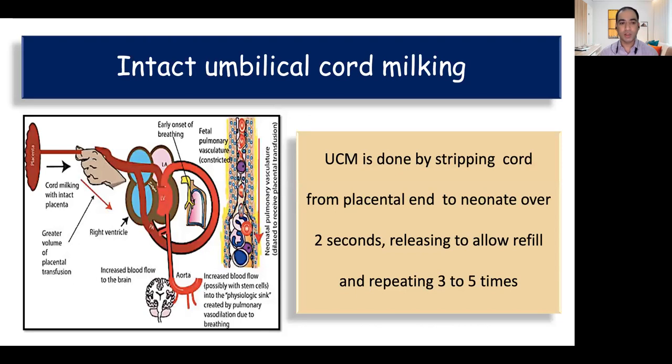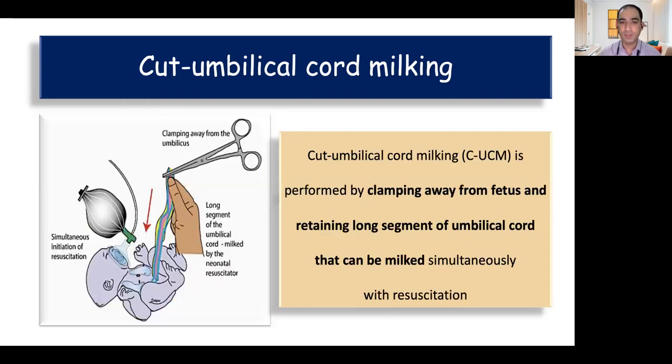In intact umbilical cord milking, the cord is still attached to the placenta and we milk from the placental end to the fetal end. Each step is done for two seconds; in between we allow the vessels to refill, and this procedure is repeated three to five times. In cut umbilical cord milking, we first cut a long segment of 20 to 30 centimeters, clamp this cut segment from the placental towards the fetal end three to five times, and this can be done alongside resuscitation.